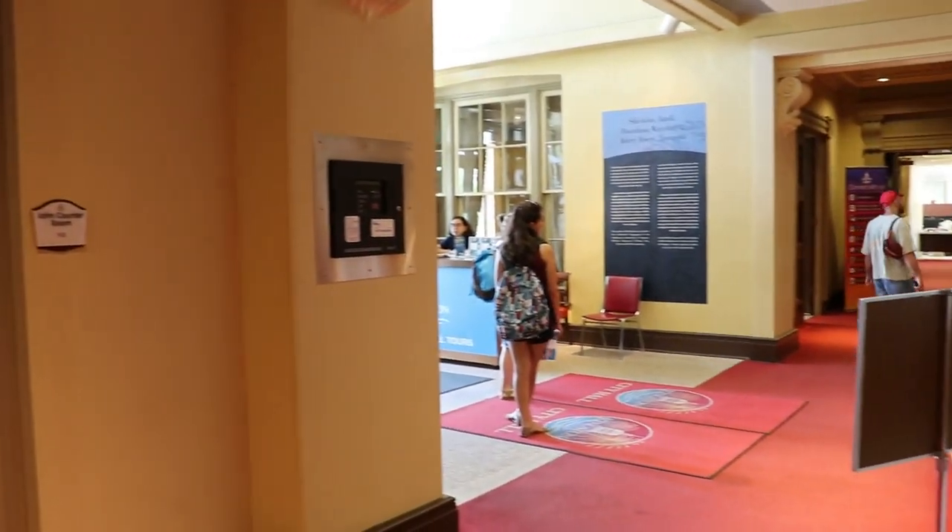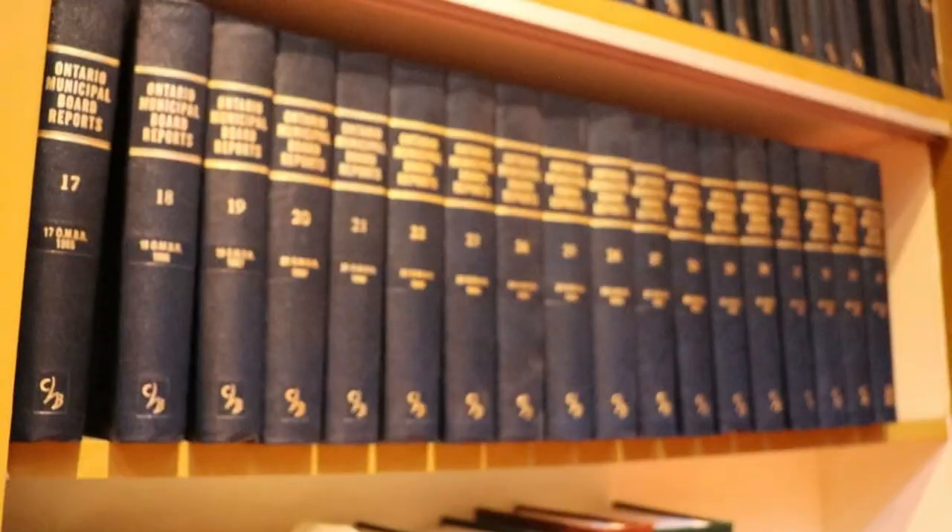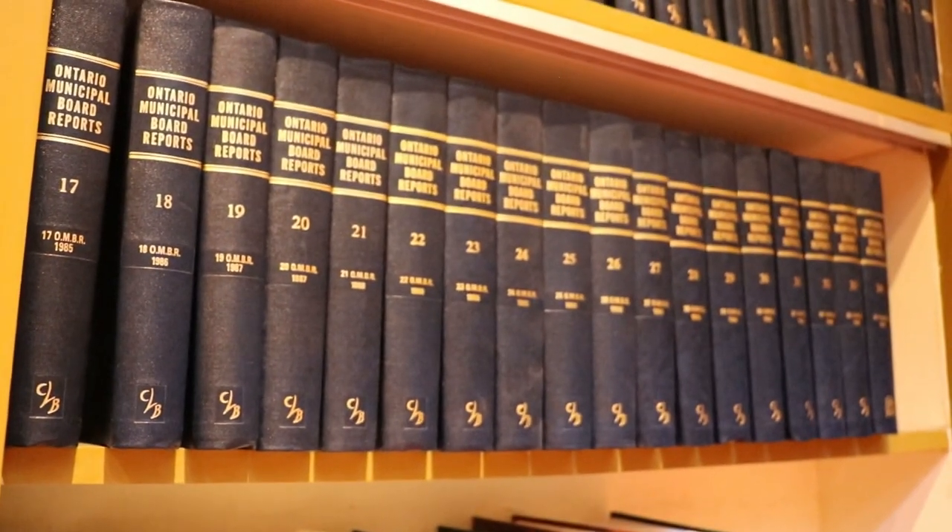This place has been used in a variety of ways over the years. Obviously, you can see it's been a library. There's an awful lot more I'd like to share, but right now I'm going to take you down to the basement where we have some other neat stuff to tell you.